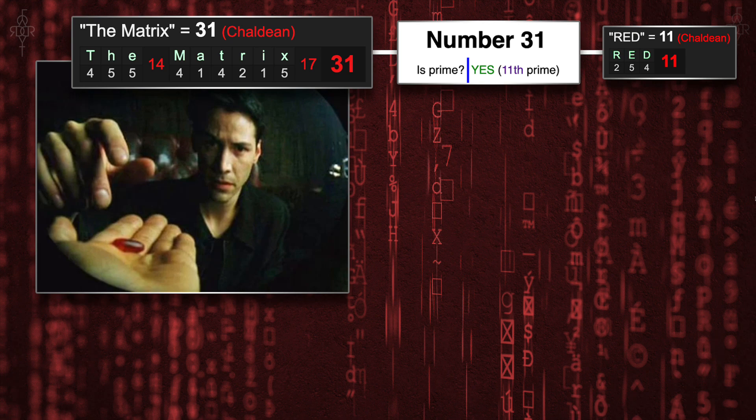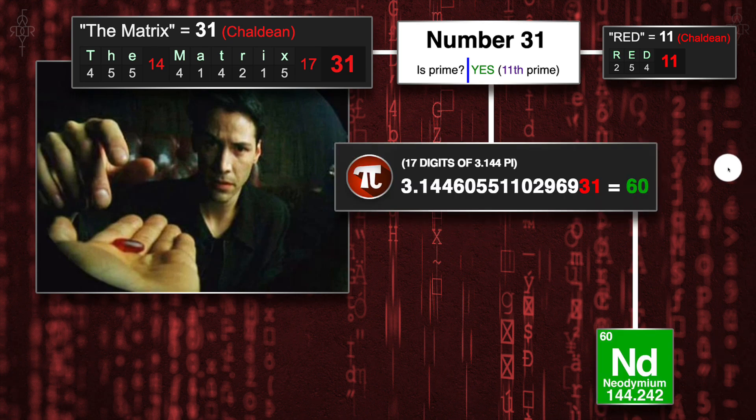Now I want to get an extended layer onto this and we're going to move into the digits of mathematics and pi. I'm going to be using the 3.144 pi — big shout out to Jane 108 and his book, exclusively narrating the 3.144 pi. I'm going to start with the number 31. So we're going to backtrack from red being 11, being tied to the 31, all the way back to the matrix. When you enter the matrix, you enter pi — pi is the perfect circle, it represents earth. And the 31 is at digit 16 and 17, giving you a total of 33.